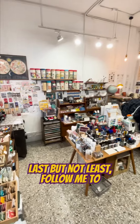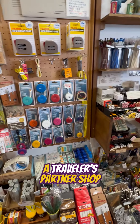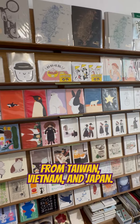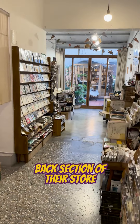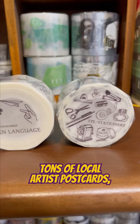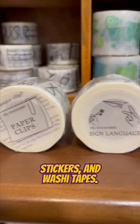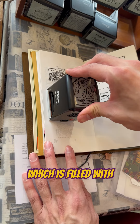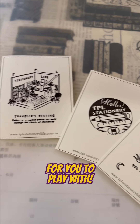Last but not least, follow me to TPL Stationery, a traveler's partner shop with their exquisite selection of artist brands from Taiwan, Vietnam, and Japan. Walking down the back section of their store is like entering Wonderland, where they display tons of local artists' postcards, stickers, and washi tapes. But what I love the most is their original stamp corner, which is filled with unique designs and they are all free for you to play with.